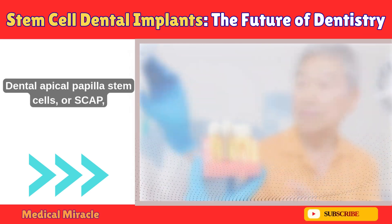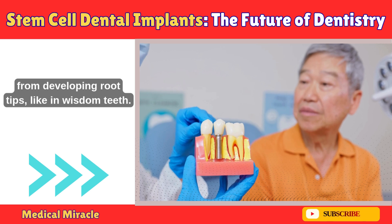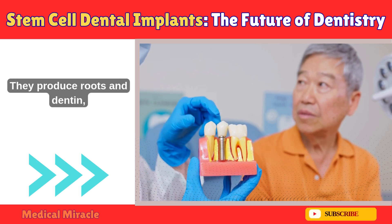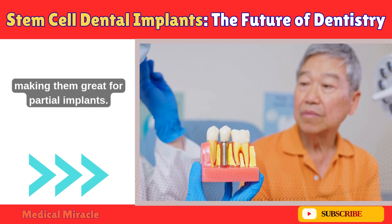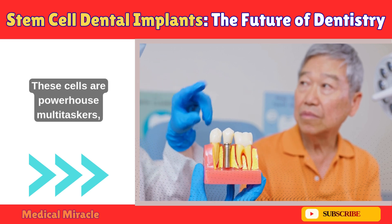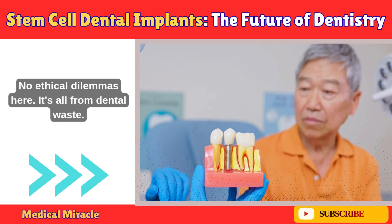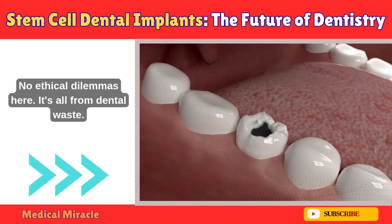Finally: Dental apical papilla stem cells, or SCAP, from developing root tips like in wisdom teeth. They produce roots and dentin, making them great for partial implants. These cells are powerhouse multitaskers, and harvesting them is as simple as a routine dental visit. No ethical dilemmas here — it's all from dental waste.